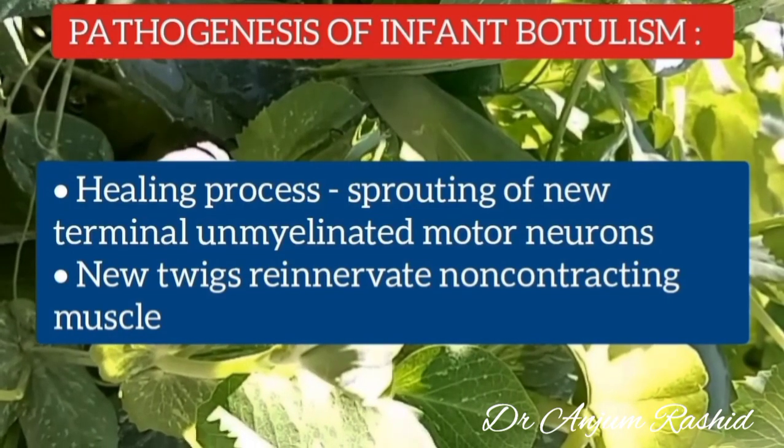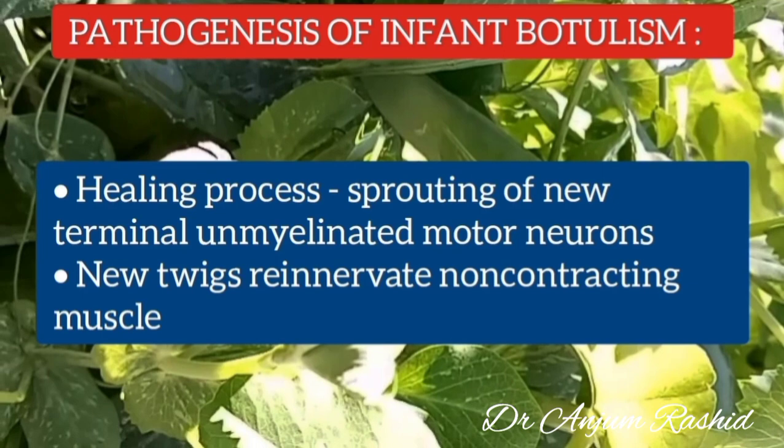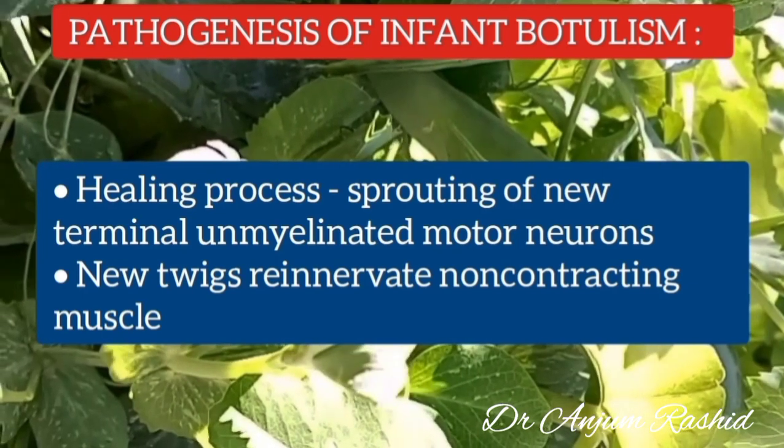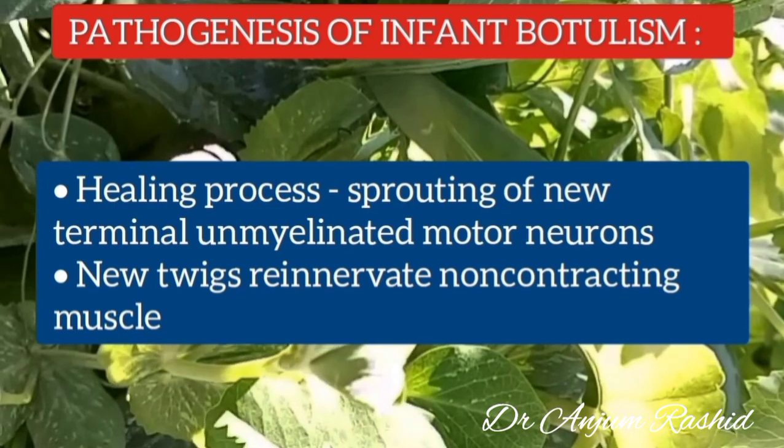The healing process results from sprouting of new terminal unmyelinated motor neurons. These new axons re-innervate the non-contracting muscles by inducing the formation of motor end plates.